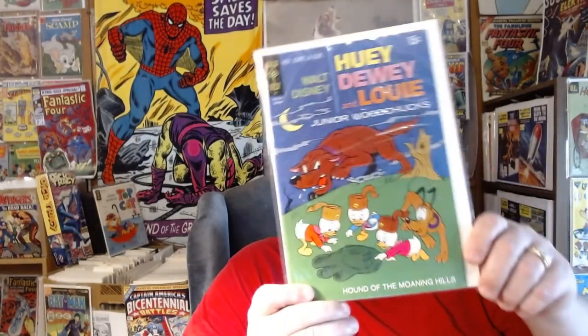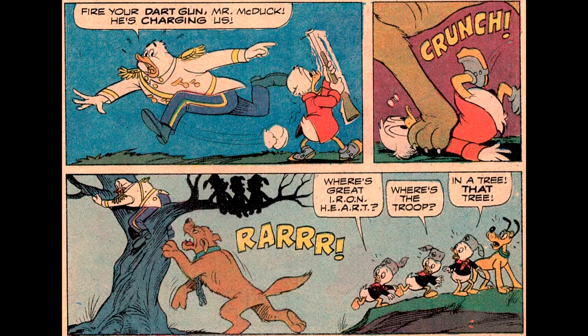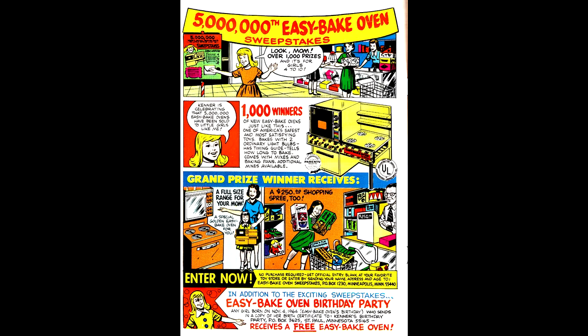Junior Woodchucks number 12 — a great cover from January of 1972, featuring a scary giant dog. It looks like the boys will need the help of Pluto to solve this mystery. Using a tranquilizer dart gun, for some reason the senior citizen Uncle Scrooge is the one holding the gun instead of the crack shots like the Junior Woodchucks themselves. Of course the dog attacks them, and sure enough Uncle Scrooge misses the target — it's up to Pluto to save the day. This issue also has an Easy Bake Oven sweepstakes where you can win a real working oven for your mom.